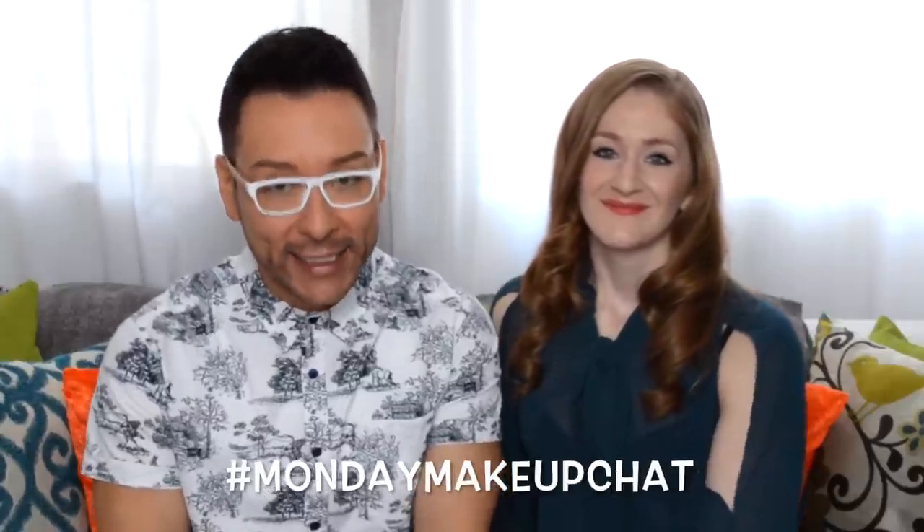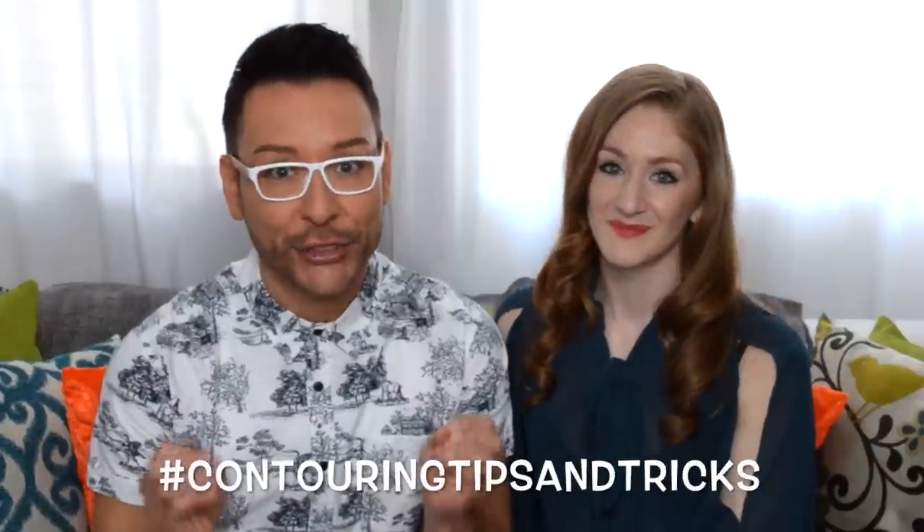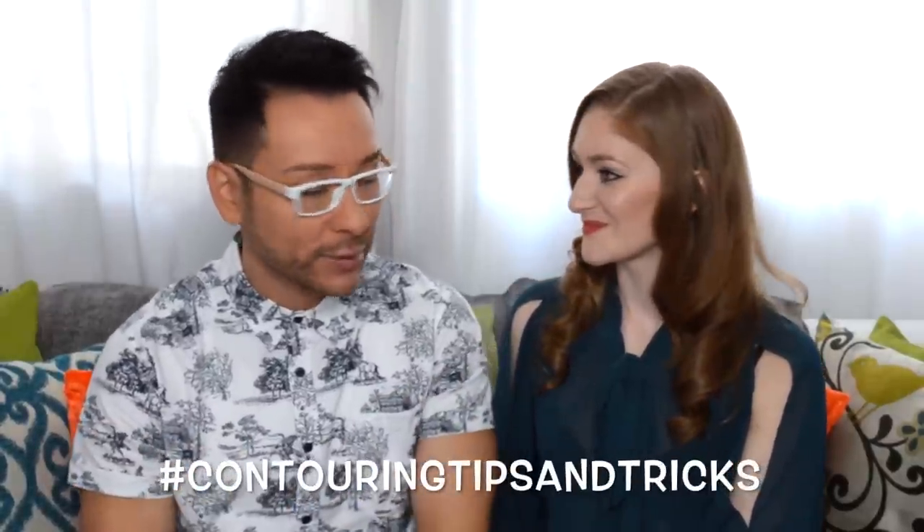Hi fellow beauty finders, this is Matthias Allen and I'm here with another one of my Monday makeup chats. Today on the couch I have my good friend Kelly, and we're gonna be talking about contouring tips and tricks. Kelly is a Hollywood makeup artist from Seattle who has been doing makeup for almost a decade in television, opera, commercials, high fashion, beauty, and personal one-on-one education.